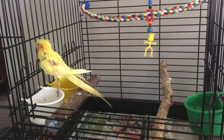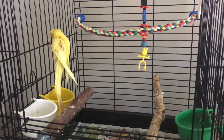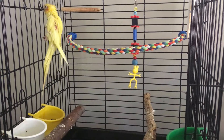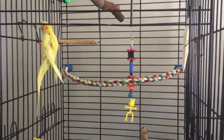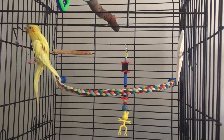Hello everyone and welcome to a new video. This video is going to be about Pikachu, this little cockatiel. He was surrendered about two, almost three weeks ago, and he is about three years old or so.